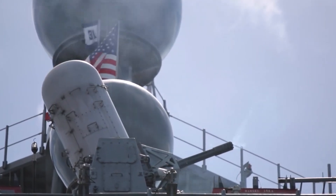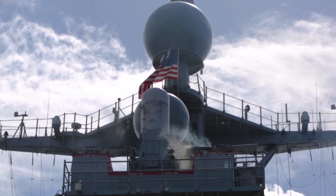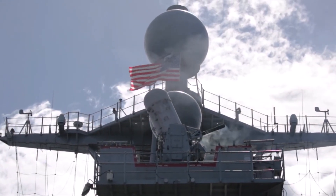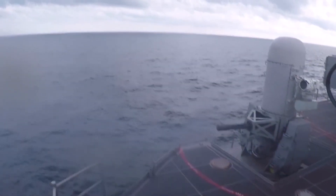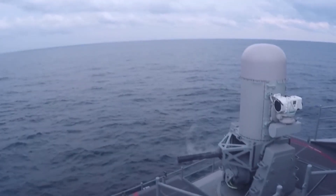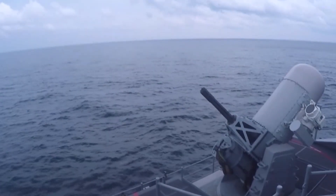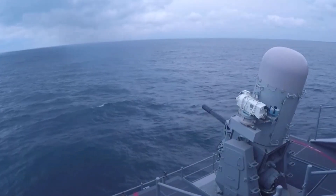What do you think about the Gatling gun system? Are there any other military technologies that you find particularly fascinating? Leave a comment below and let us know your thoughts. As we wrap up, it's clear that the Gatling gun system is a critical component of modern military operations. With the ability to fire up to 4,500 rounds per minute, it's a powerful weapon that provides both offensive and defensive capabilities to protect US sailors and assets around the world.